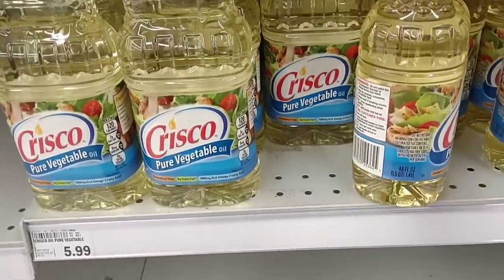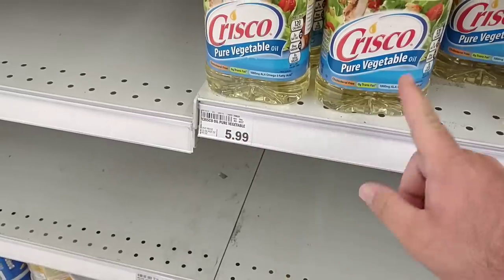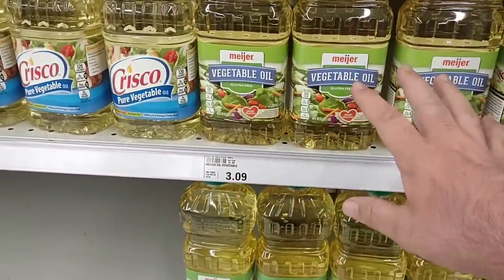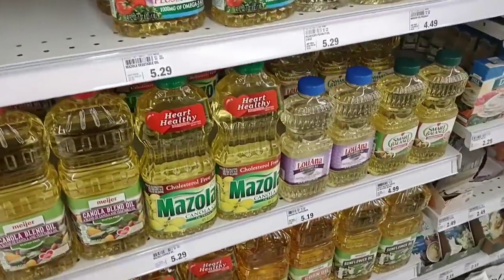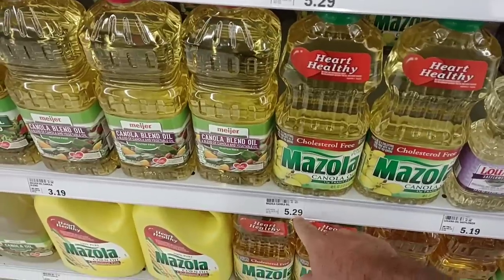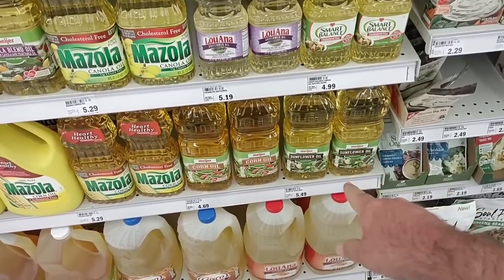They do have the Crisco 48 ounces here for $5.99 — they also still have the 40 ounces for $5.99, versus $6.49 at Kroger. They do have Meijer vegetable oil back in at $3.09, making that a very cheap price — that could be why it was empty last week. Canola oil is $3.65. Mazzola cooking oil has shrunk to 40 ounces and is $5.29 — somebody said it was $7.99 where they are. They do have sunflower oil and corn oil, both of which have been hard to find — this is the only place I've been able to find sunflower oil, $5.49 for 48 ounces.